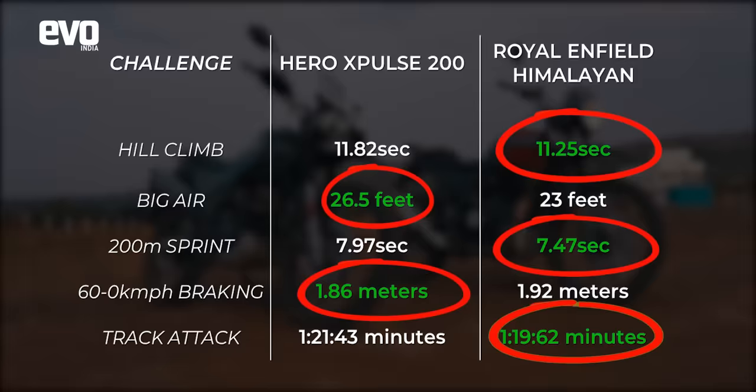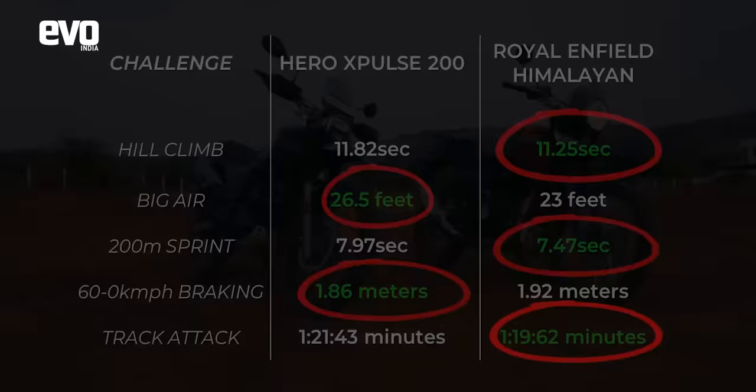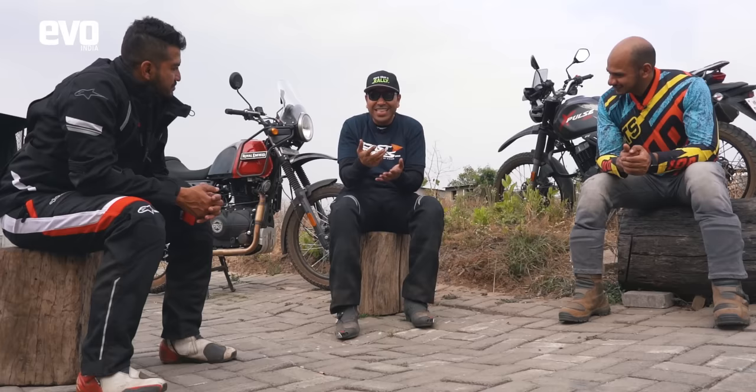The Himalayan's time is 1 minute 19.62 seconds. So the verdict is clear — the Himalayan wins 3 tests, the X-Pulse wins 2. But it's not that simple, because on the off-road track the X-Pulse was only 0.3 of a second slower than the Himalayan — and that's nothing.